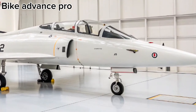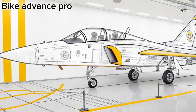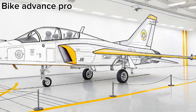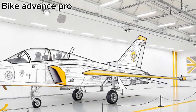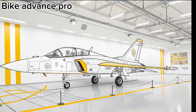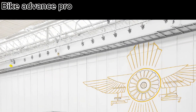The cockpit of the Tejas MK2 features cutting-edge avionics, including a wide area display, digital flight controls, and an advanced radar system capable of tracking multiple targets simultaneously. The aircraft is also equipped with electronic warfare suites and data-link systems for real-time communication and situational awareness.